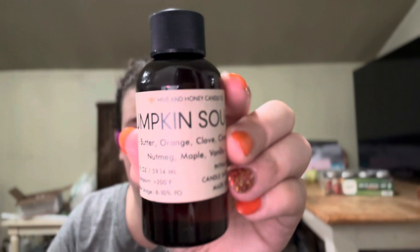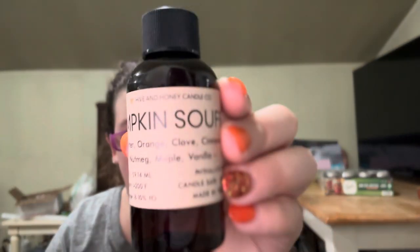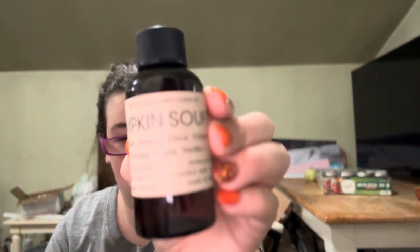The next one is Pumpkin Soufflé. I know I have one of these from, I want to say, the fragrance company. So this is butter, orange, clove, cinnamon, nutmeg, maple, and vanilla. Ooh, this one's nice. I like this one. I definitely get the spices — I get the nutmeg, the clove, the cinnamon, the vanilla. And then the butter and the orange kind of play a role in the background. Love that.